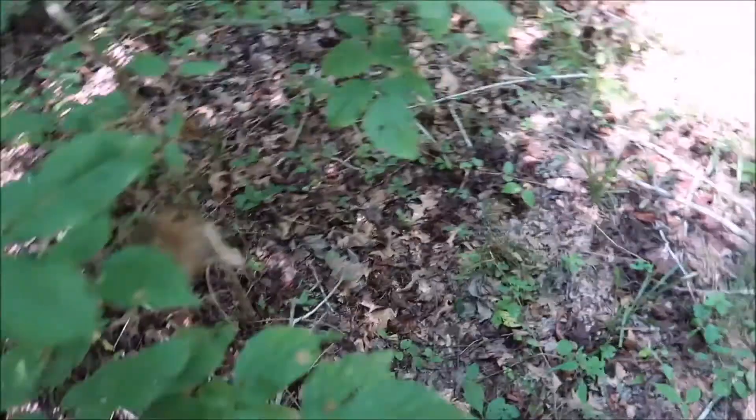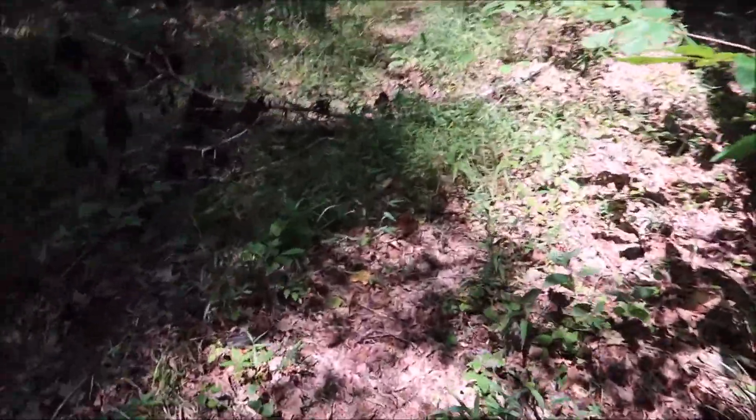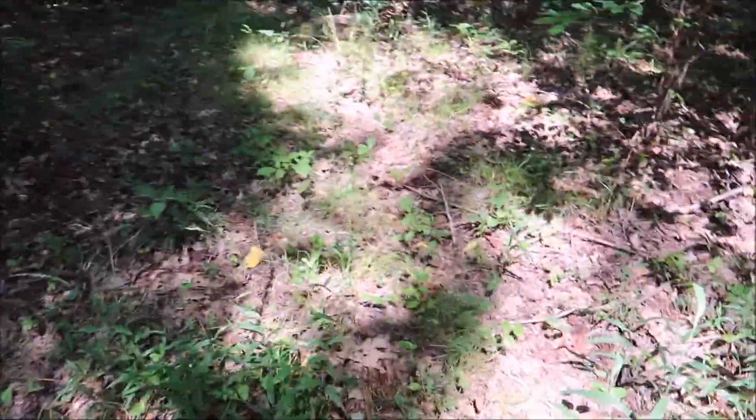There's stuff in the way and all that. But you could see how it was a trail at one time. It just doesn't really look like one anymore.